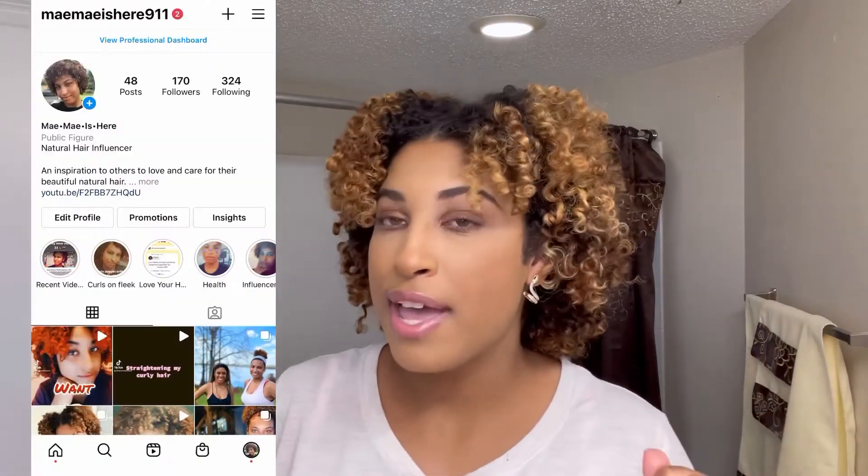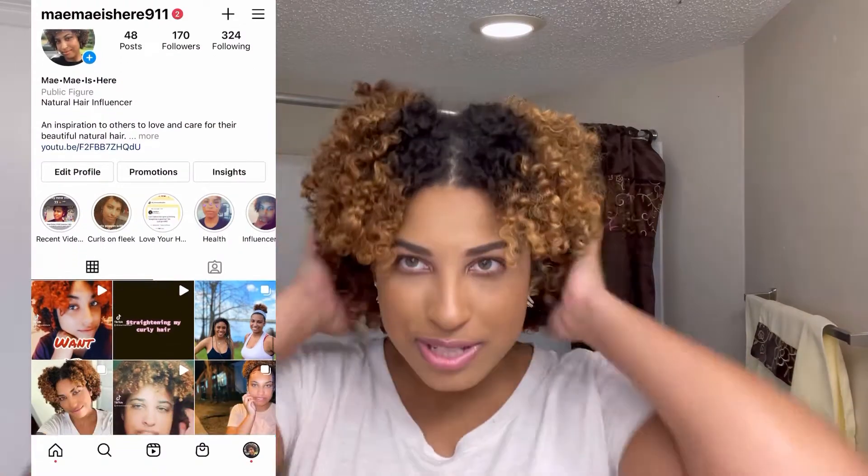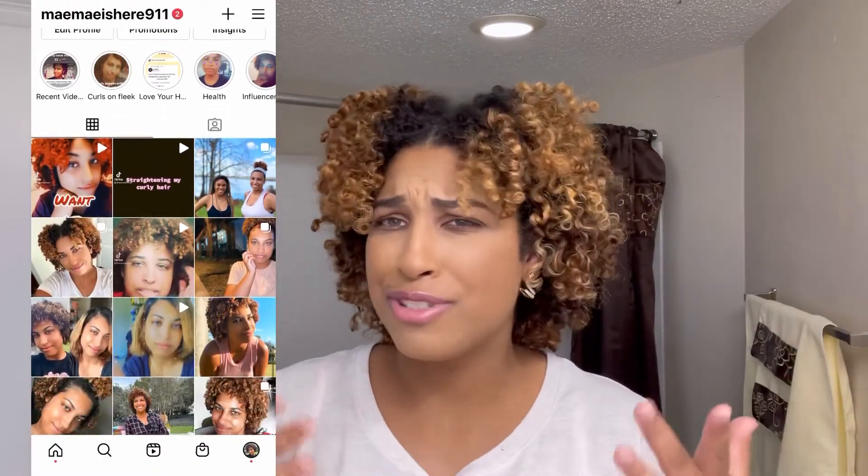Don't forget to follow me on my other socials. I'm on Instagram at Maymayishere911, and I'll be posting this look before it comes on YouTube, so you'll be the first to see anything I post. Also follow me on TikTok at Maymayishere. I'll have everything linked down below. Thank you for tuning in — stay tuned so you don't miss out on these products.